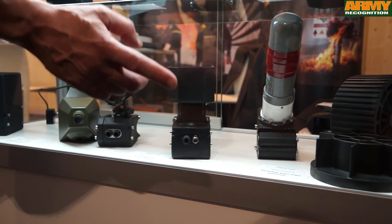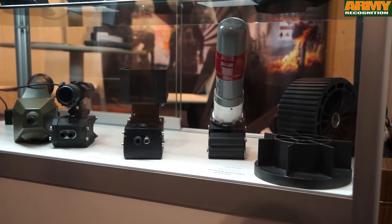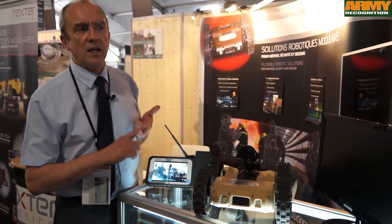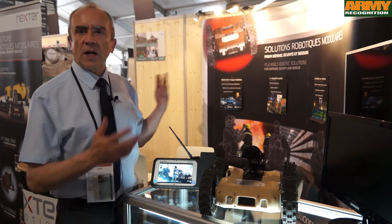The last one is a grenade launcher. The system can be equipped with any NATO grenade using tear gas, flashbang bombs, or sound bombs, such as those used by police for crowd control.